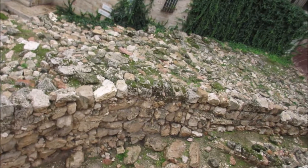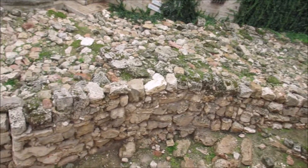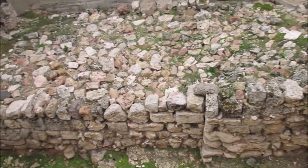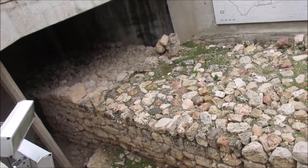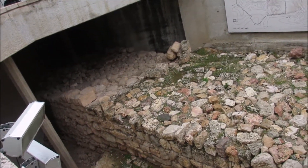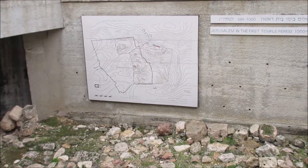As we left the Church of the Holy Sepulchre, we came to the inner city wall, built in the first temple era — Solomon's temple — though the city has since expanded around that wall. We can see a map here showing Jerusalem at the first temple era and what it would have looked like.